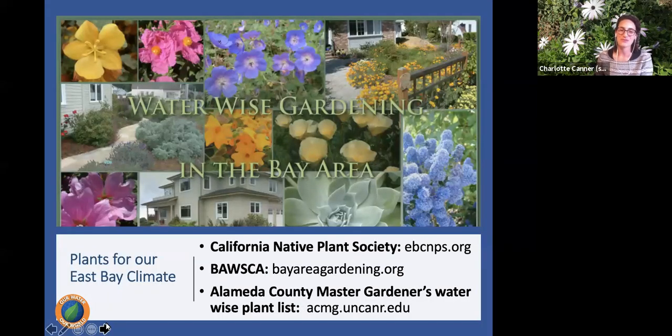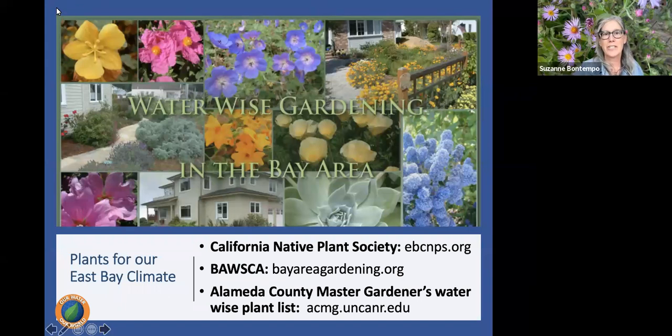Here are some resources for finding plants that work for you: the California Native Plant Society, bayareagardening.org which has plant lists for California natives, lawn replacement, and pollinator gardens, and the Alameda County Master Gardeners website which has great plant lists and can answer many questions. These resources were sent out in a zip drive, and for those who can't open it, they'll be sent in the next email.